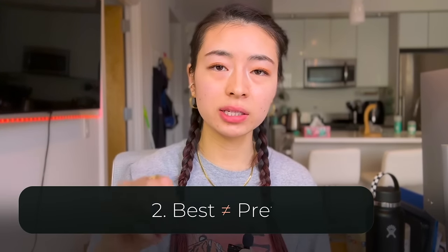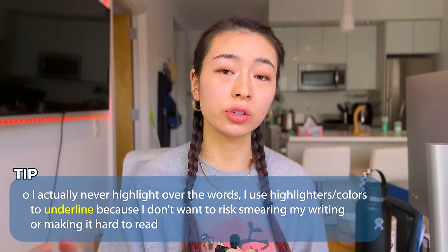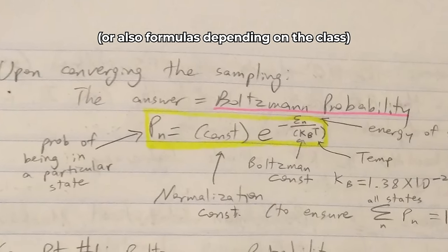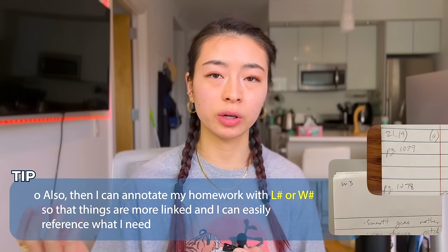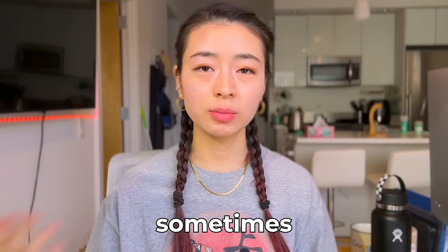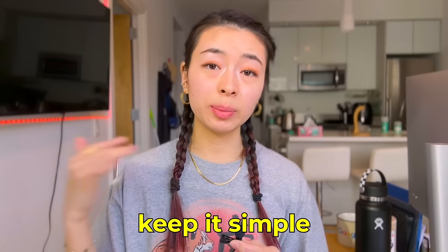Tip two: best does not equal pretty. I know there are YouTube videos with beautiful handwriting and colors, but functionality does not mean pretty. The only prettiness you should have is color coding. I use blue to highlight lesson titles, orange for important formulas, and yellow for key concepts critical things not to forget. Remaining colors like pink and green I adapted to each class — in organic chemistry, green was for specific mechanisms. Keep it simple and efficient; don't overcomplicate note-taking.